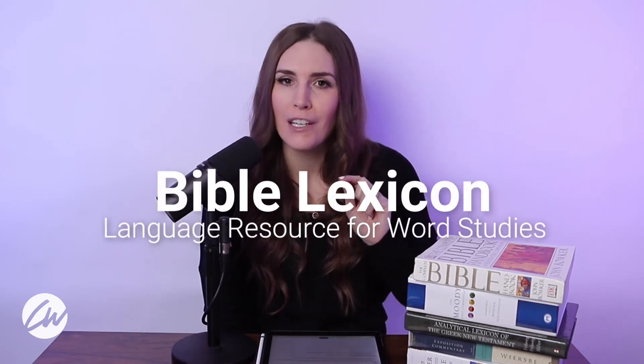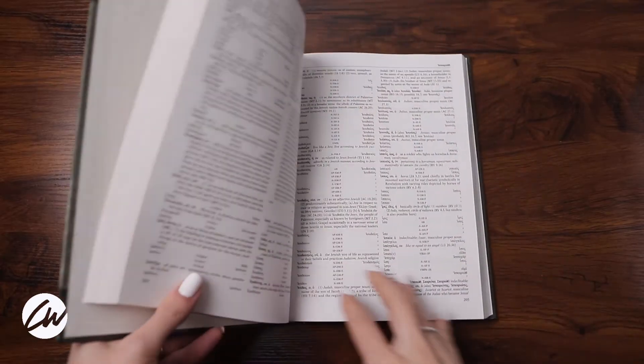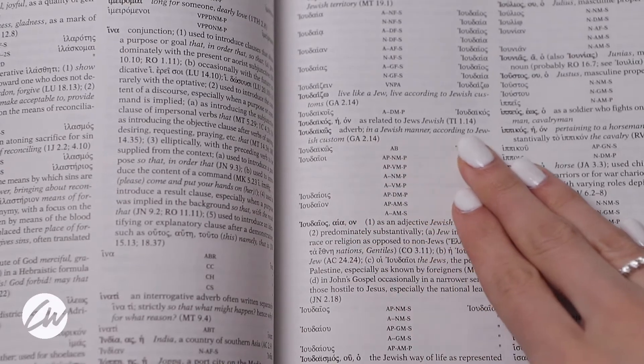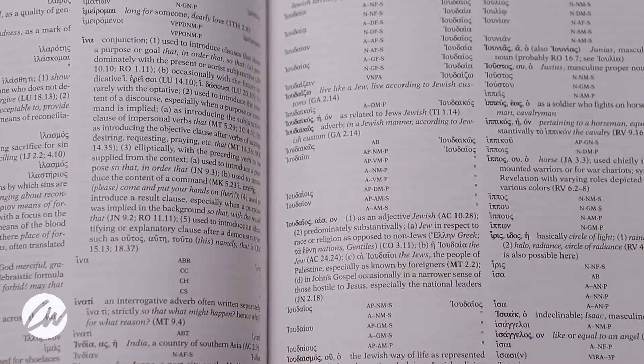The next resource I want to tell you about is a lexicon. A lexicon is for advanced study of the Bible — it's a resource that I myself haven't used much, but I figured it's good to include in our summary. Lexicons are dictionaries of foreign languages, so for biblical study that would cover Greek, Hebrew, and Aramaic. A lexicon is helpful especially if you're trying to do a word study. For example, if you were doing a word study on the word 'love,' in English we have one word, but in Greek you would find four different words that all mean love. A lexicon helps you see the differences and the different locations where those variations occur.